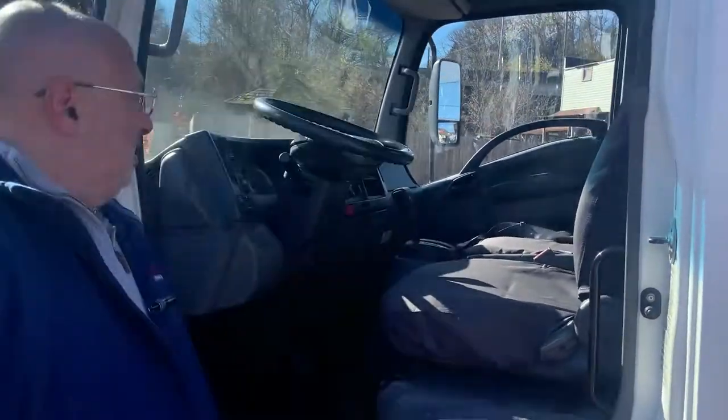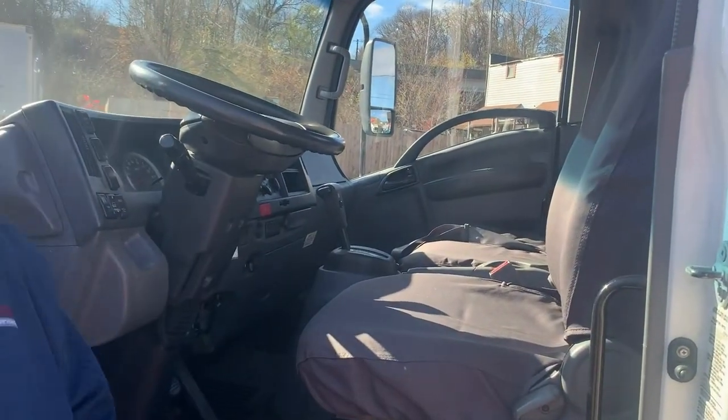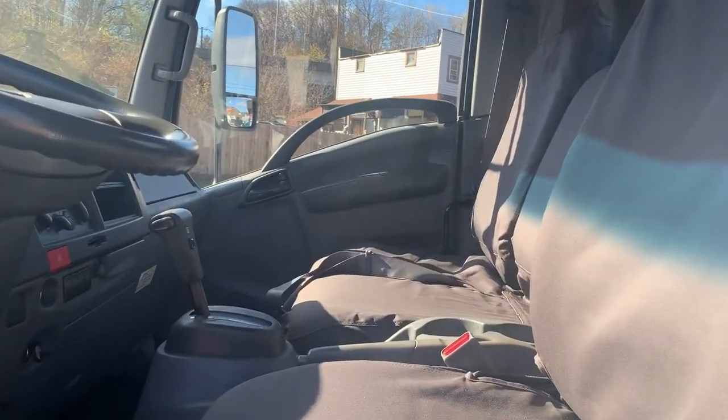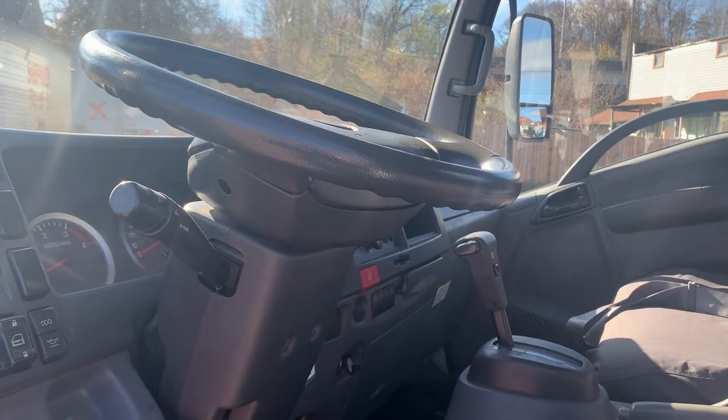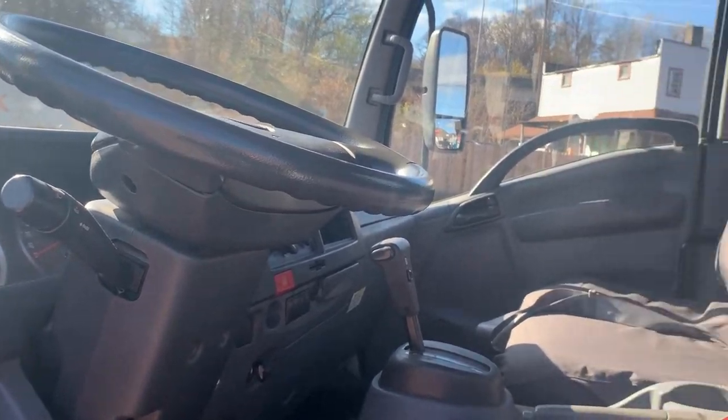The truck has got 165,000 miles on it, so it's ready to be upfitted with whatever you need to get work done. Give us a call — Bentley Truck Services. We're here to help you. Thanks.